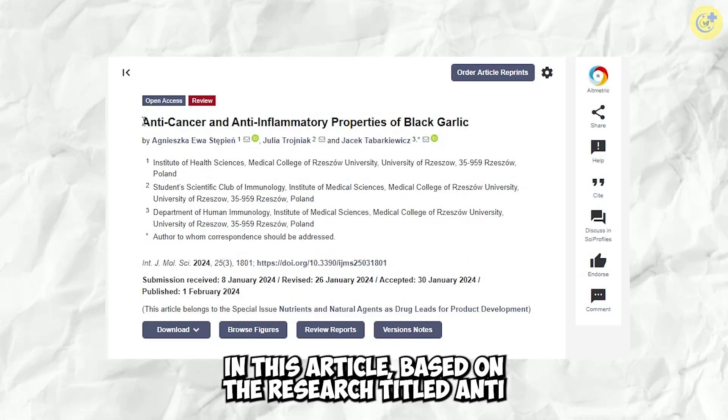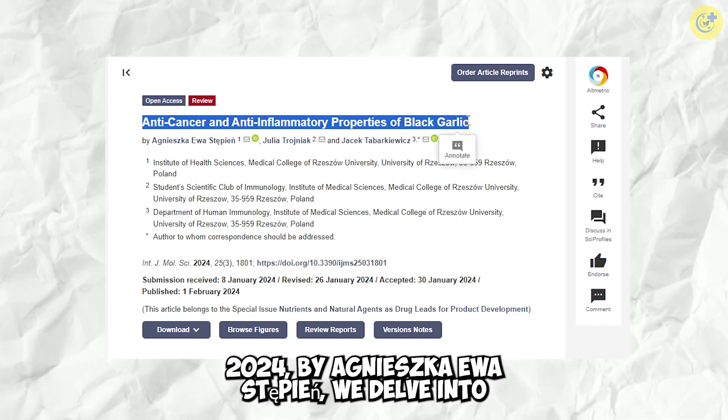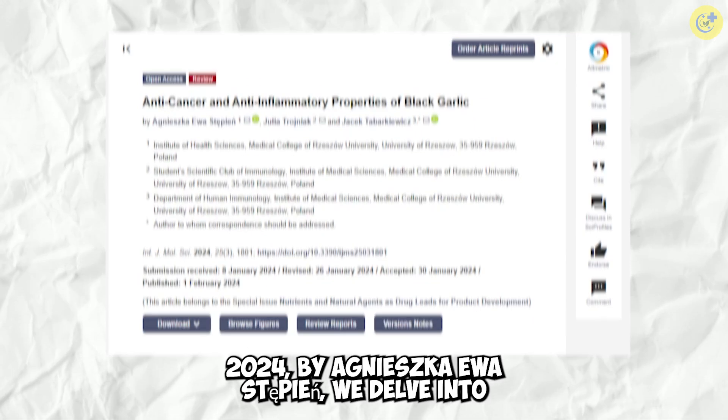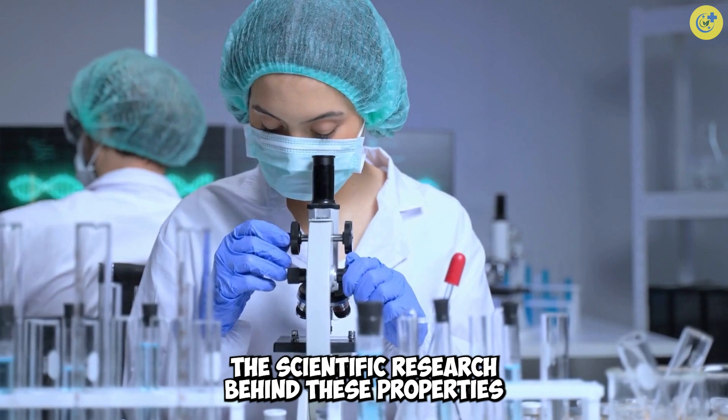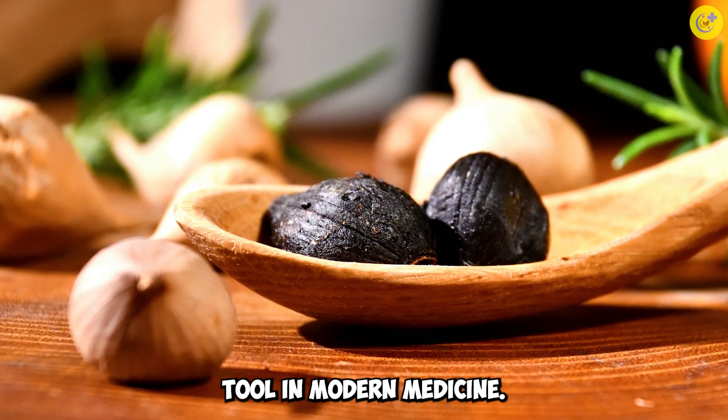In this article, based on the research titled Anti-Cancer and Anti-Inflammatory Properties of Black Garlic, 2024, by Agnieszka Ewa-Stipien, we delve into the scientific research behind these properties and explore how black garlic could be a valuable tool in modern medicine.